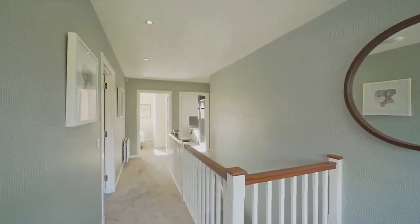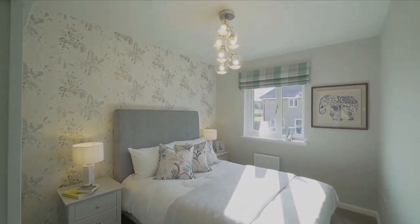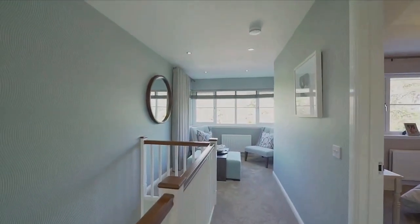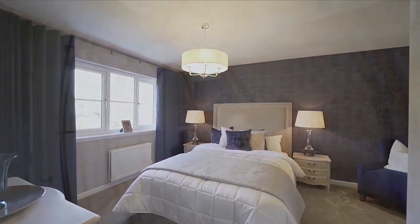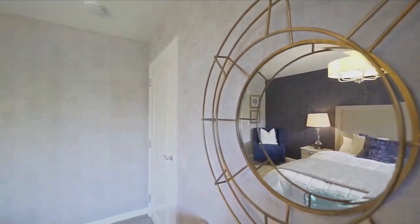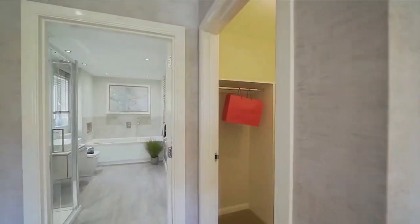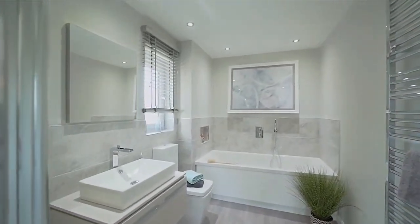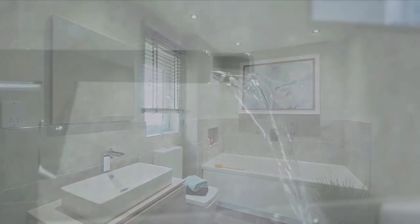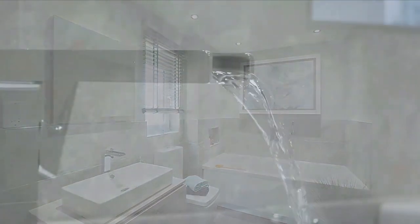Moving on to bedroom four — it's a decent size, not the biggest but it's all right. Finally, the master bedroom is absolutely stunning — massive windows, beautifully furnished, so much space, and a walk-in wardrobe. Let's go into the ensuite — wow, what a stunning ensuite! Absolutely beautiful, lots of space.